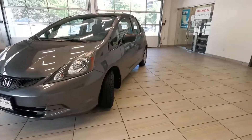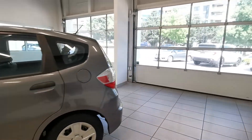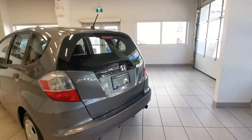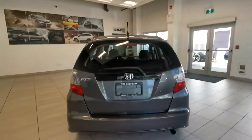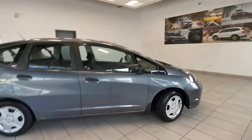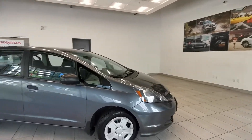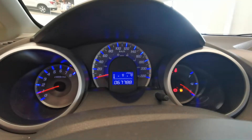Check out this 2014 Honda Fit DX from Destination Honda in Burnaby. Take a look at the exterior. We have finished a 150-point safety inspection and this car is good to go. It has very low mileage.